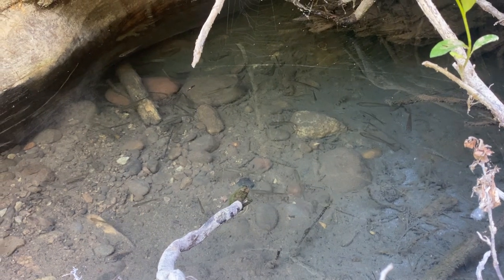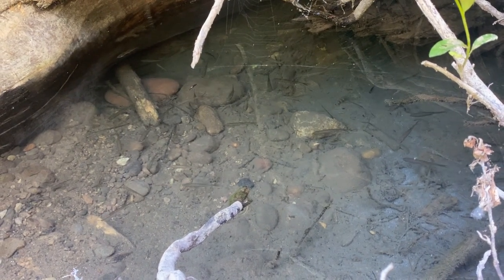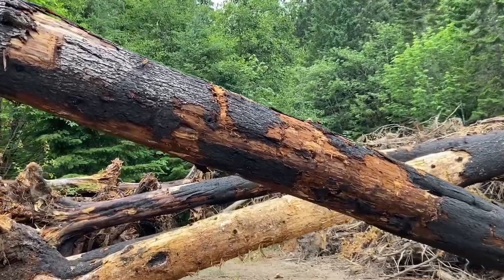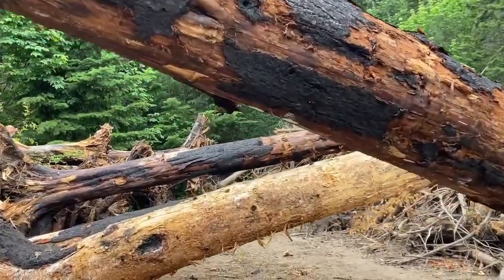Large wood is an important component for the creation and maintenance of salmon habitat in our local streams. Down trees create habitat by forcing the stream to meander around, under, and over the wood, creating areas for fish to hide from predators, and allowing them to rest and feed.